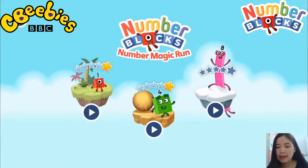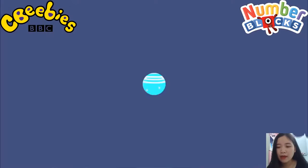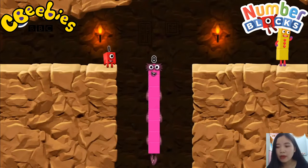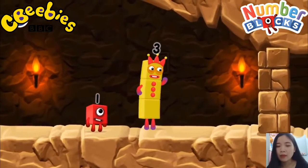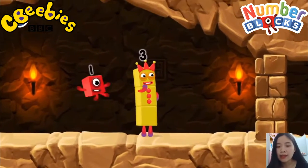Pick an adventure: 1, 2, 3, 4, 5. Numberblock Mountains. I am 8. Fantastic! I think 3 might need 1's help to get past that wall.